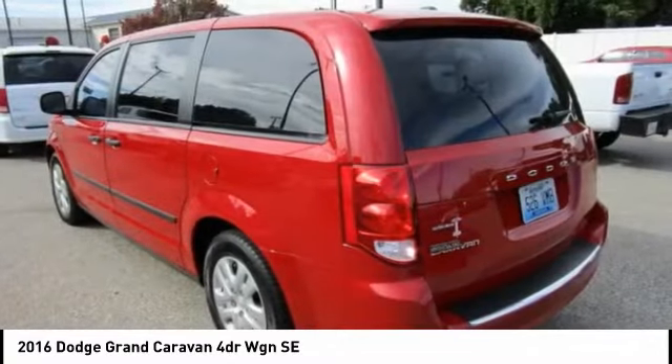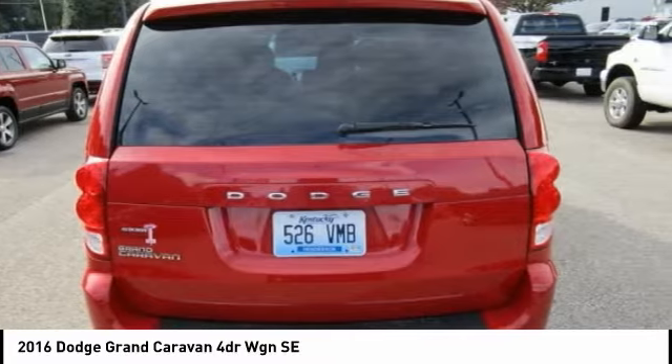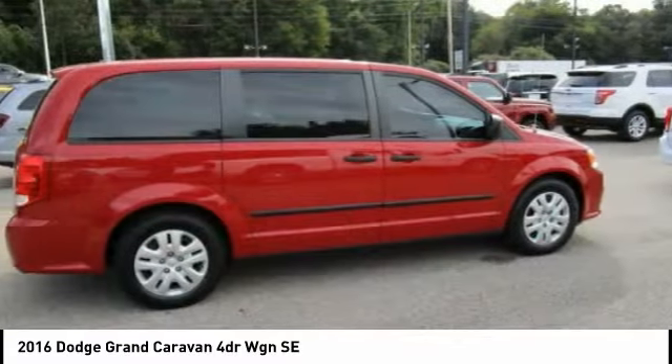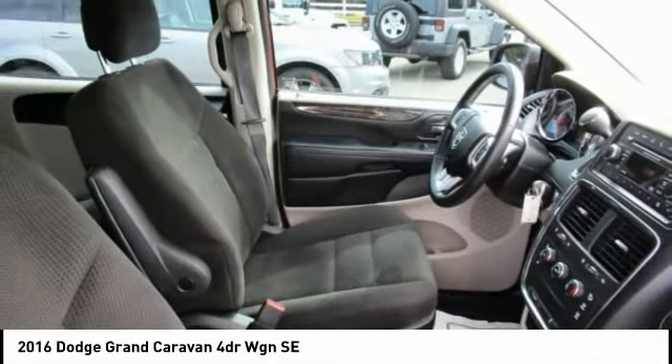3.6 liters V6 24 volts VVT, automatic transmission. Contact Audubon Chrysler to schedule a test drive and take this 2016 Dodge Grand Caravan home today.